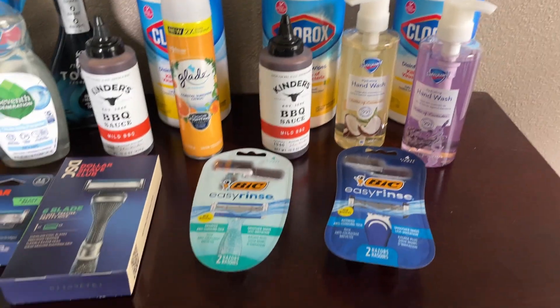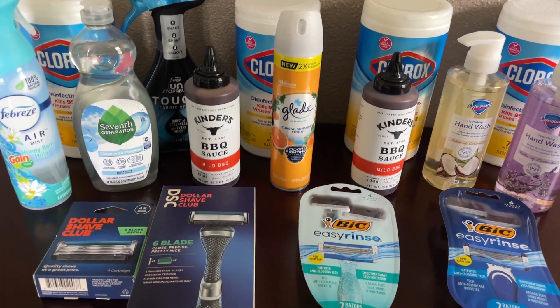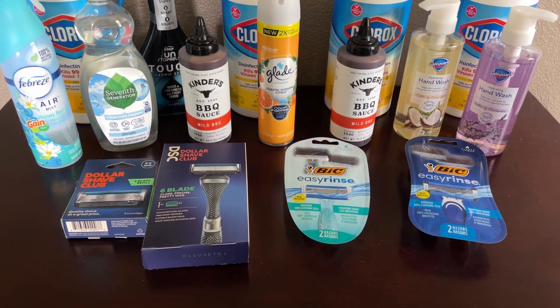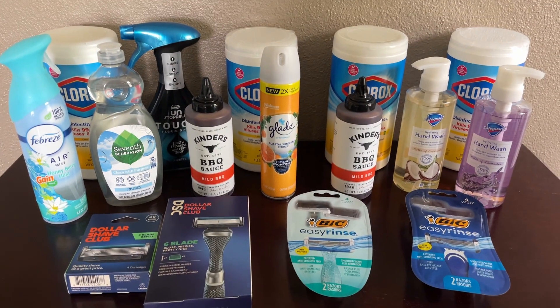That is all the deals I got so far this week, guys. I don't know how much more I'm going to do — I haven't been to Walgreens or anywhere else, and it's pretty much the end of the week. If you have any questions or comments, please put them in the box below, and I will talk to you guys in my next video.